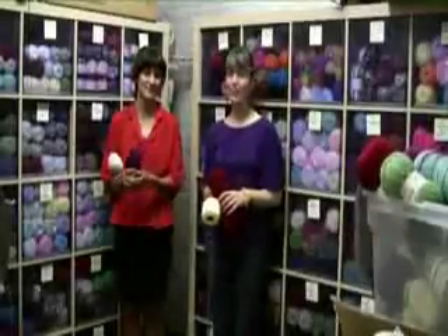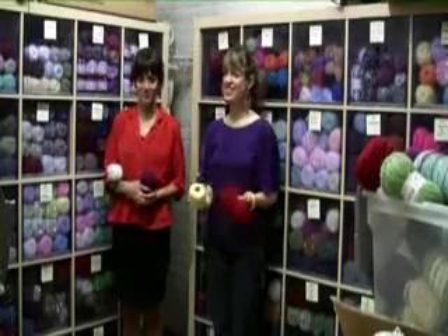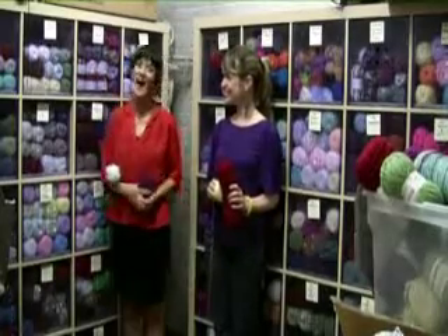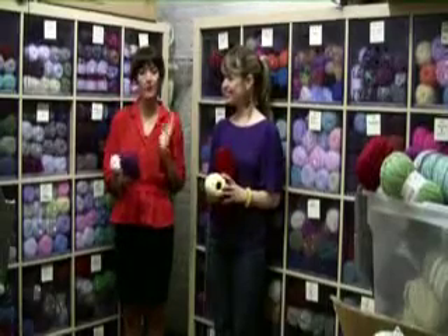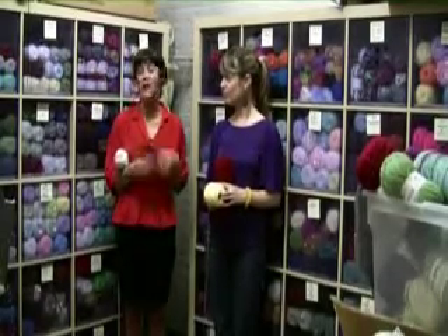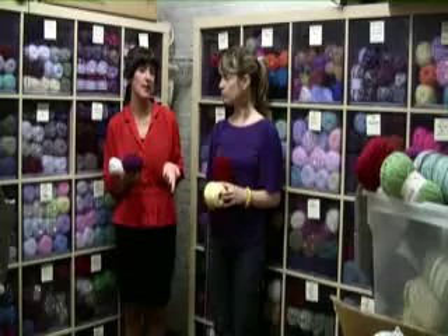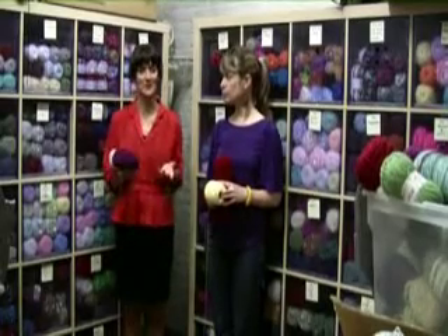All right, so here we are in our yarn closet — a whole room full of tons of yarn. It's kind of a crocheter's dream back here. I'm here with our assistant editor, Sarah Graham. Hi, everyone. We are here amongst all of these great materials. We have worsted weight yarn, we have threads, we have novelty yarns, and Brett and I come back here to feel what the yarns feel like and look at the color choices that we have so that we can best create the finished project based on what our resources are.